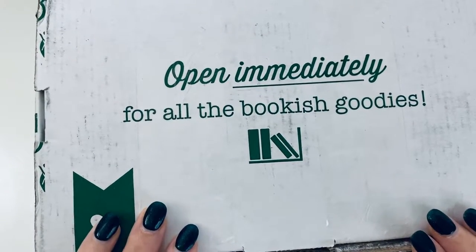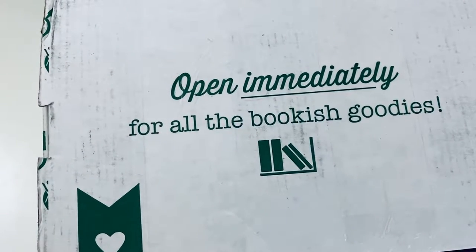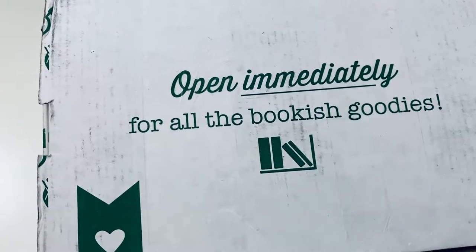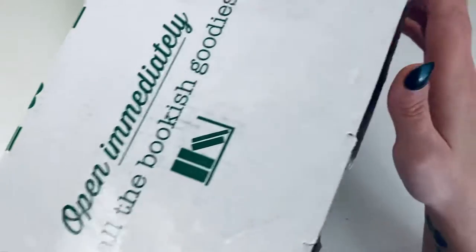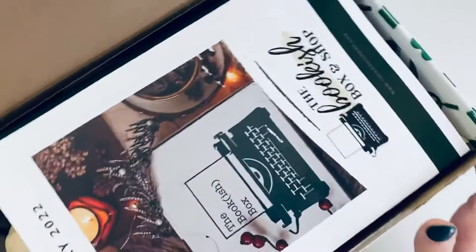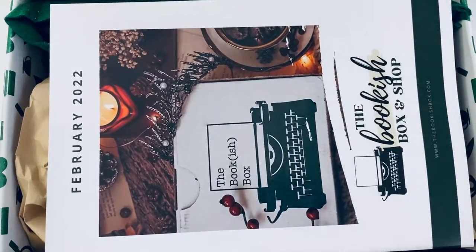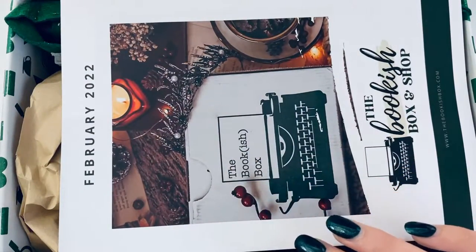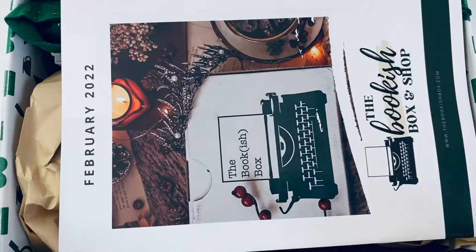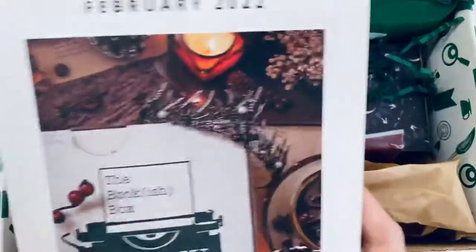This will be my last young adult box, and then the February adult one will be my first and last adult one for now. I'm trying to save money for Disneyland so I had to cut down on spending. These are things I've been waiting to arrive for a while — I ordered the February box back in January. At the time of filming this it is March 26th. Here is the inside of the box, another nice stand-up one.